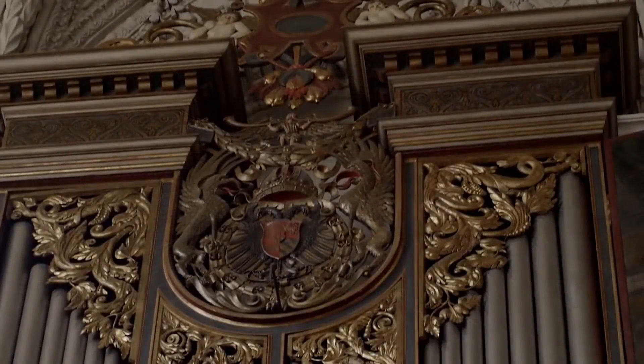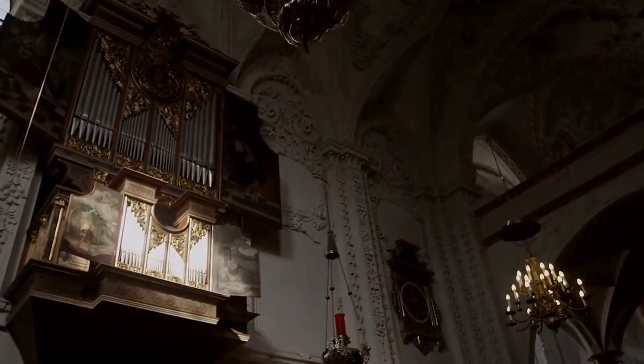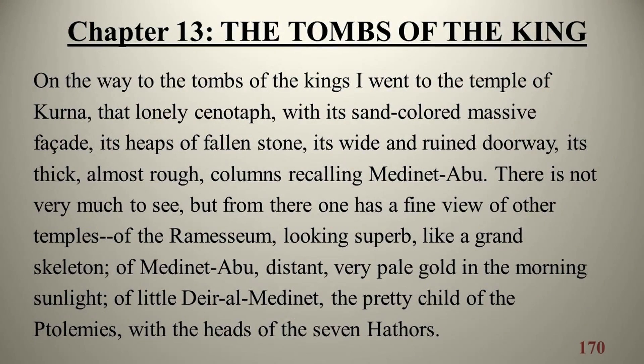The cenotaph itself is decorated with marble reliefs depicting scenes from the Emperor's life. That lonely cenotaph, with its sand-colored, massive façade, its heaps of fallen stones, in his soul. Thank you.